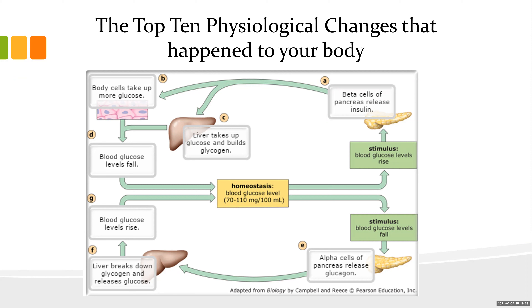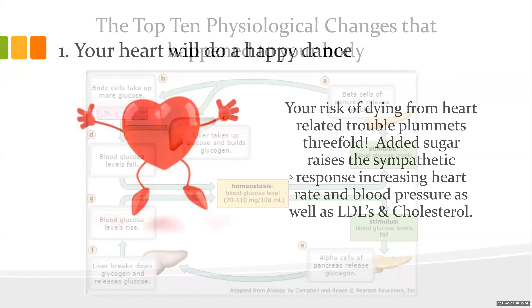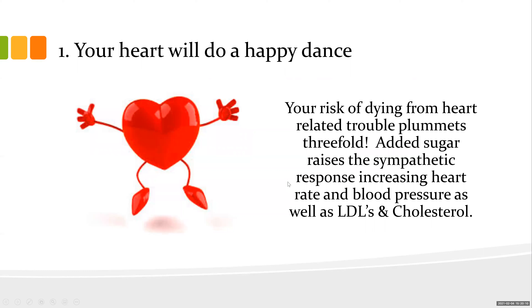The whole process of a 10-day program is to show you it's a mini detox — it cleans up your liver and reduces daily sugar intake. Number one: your heart does a happy dance. Your risk of dying from heart disease has plummeted almost threefold in just these 10 days. When you add sugar to your diet, you raise your sympathetic system response, increasing heart rate, blood pressure, LDL, and cholesterol.